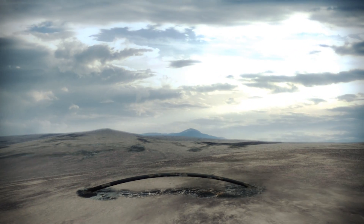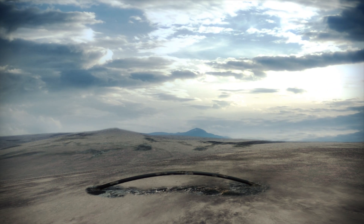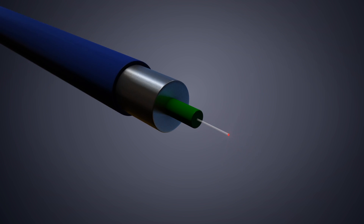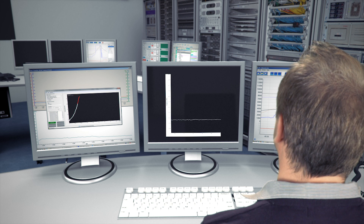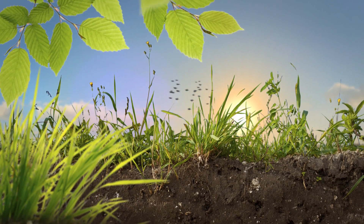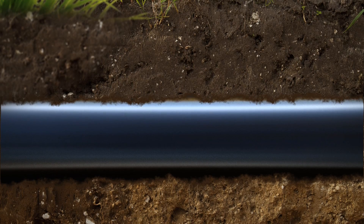In conditions where pipeline deformation is likely due to frost heave or seismic activity, fibre-optic strain sensors attached to the pipe will give early warning of upheaval or buckling development and inform the operator of the location to within one metre.